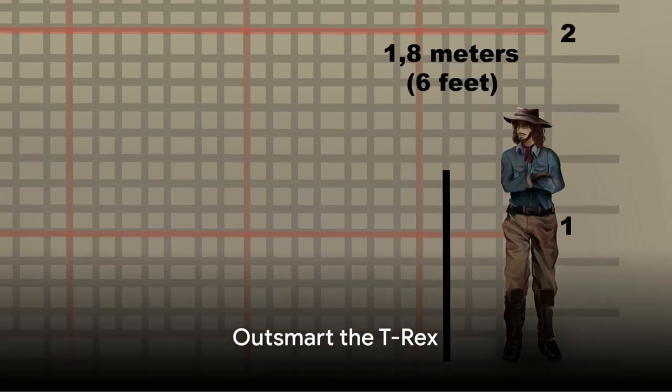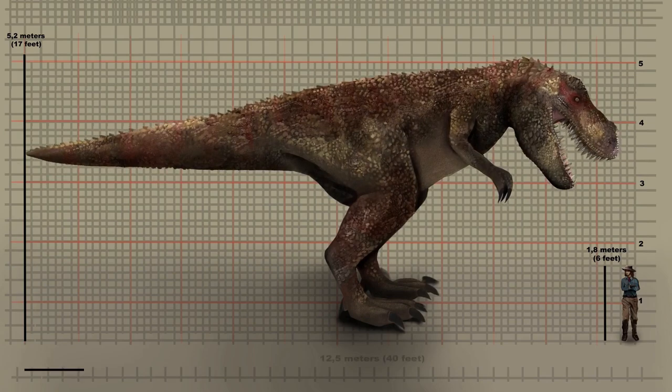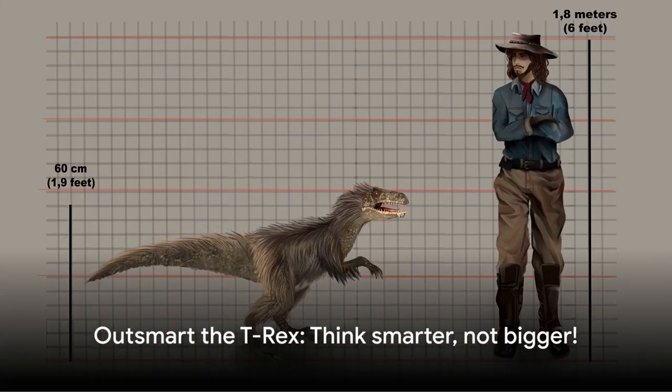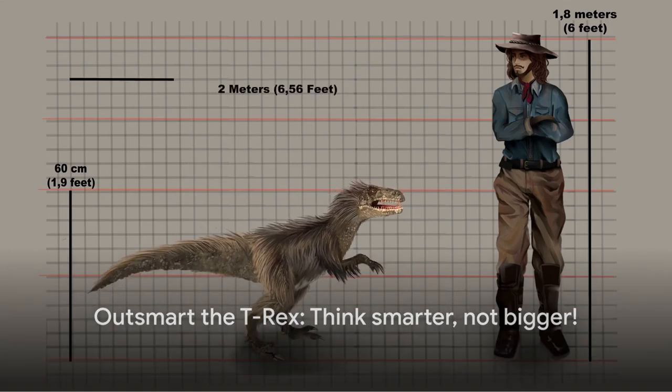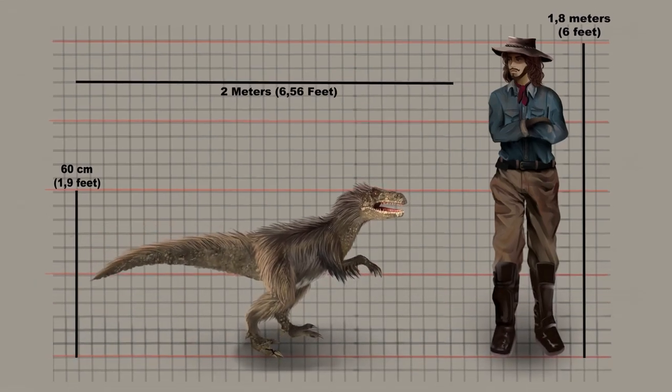Step number two: outsmart it. Now this might sound like a no-brainer, but remember that the brain size of a T-Rex is roughly equivalent to a softball. So if you can't outsmart a creature with a brain the size of a sports equipment, then my friend, you might be in the wrong fight.